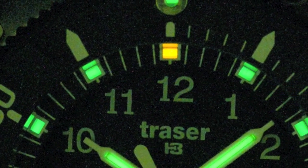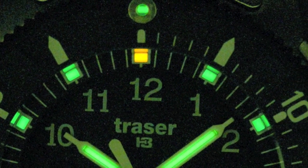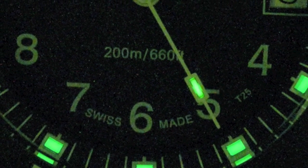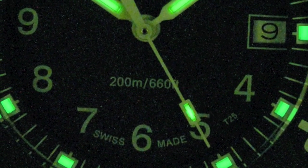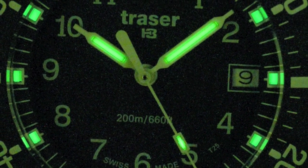The Tritium capsules have a 10-year glow light guarantee. You don't need to recharge the watch, you don't need to stick your watch under a light, you don't need to walk out in the sun. The Tritium isn't painted on the face — it's not going to fade out. They are capsules, and they're going to glow.